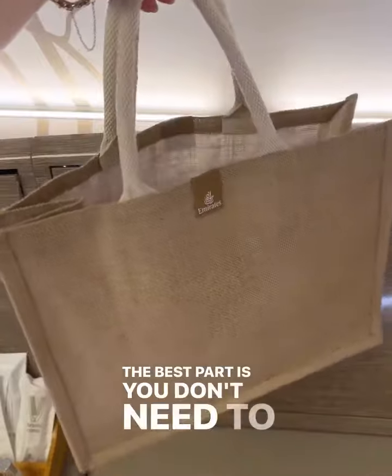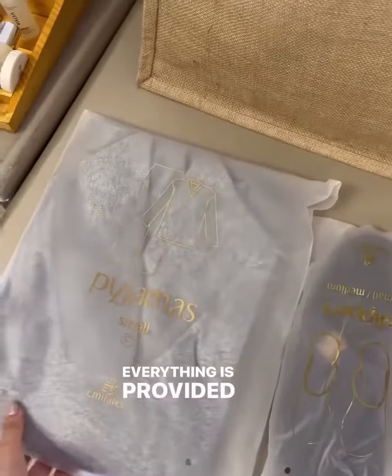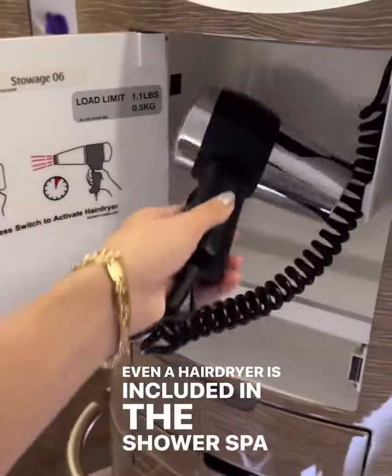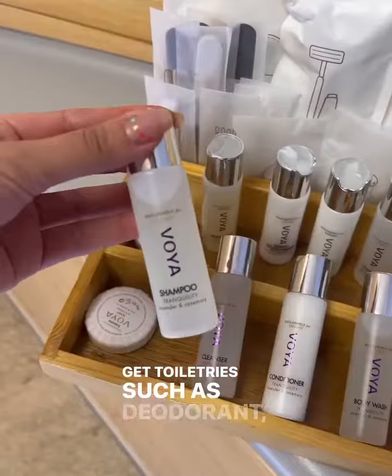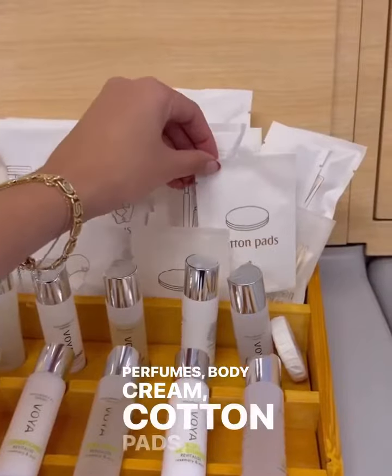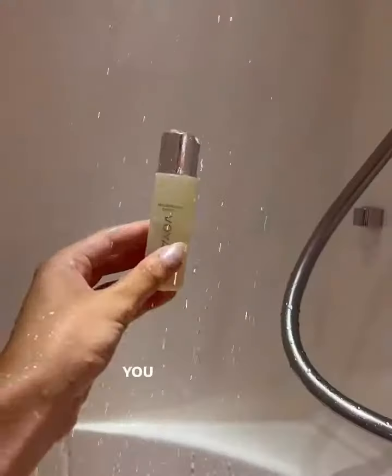The best part is you don't need to bring anything with you. Everything is provided — fresh towels, and even a hairdryer is included in the shower spa. You'll also get toiletries such as deodorant, shampoo, conditioner, perfumes, body cream, cotton pads, razors — literally anything you might need during your shower. So if showering in the skies interests you, you're well taken care of.